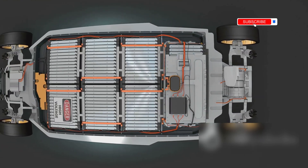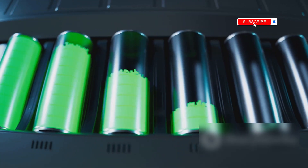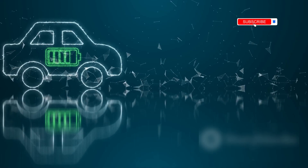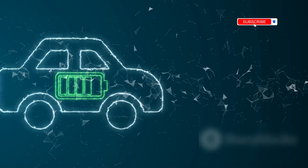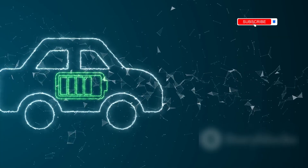Even though lithium-ion batteries have stood out because of the energy densities they offer, sodium-ion batteries have come to take that spot. In the future, we could even see higher energy densities from sodium-ion batteries. Lithium-ion batteries could become obsolete if this happens.